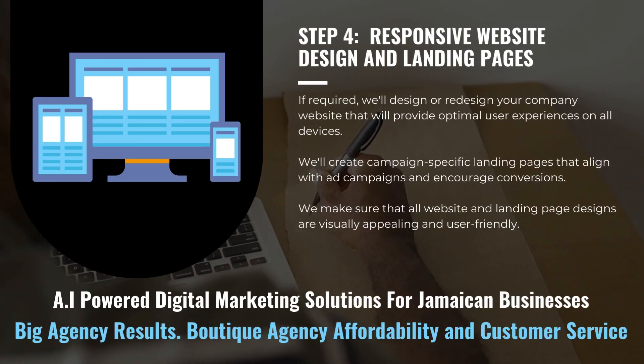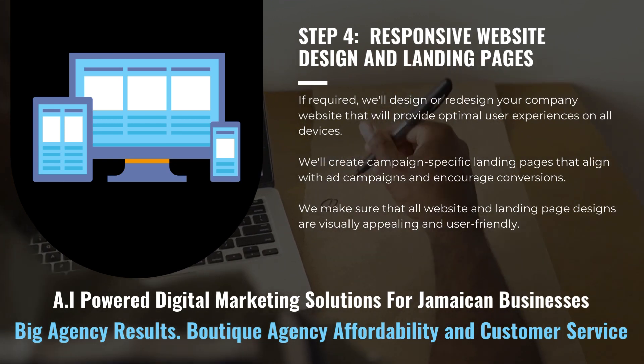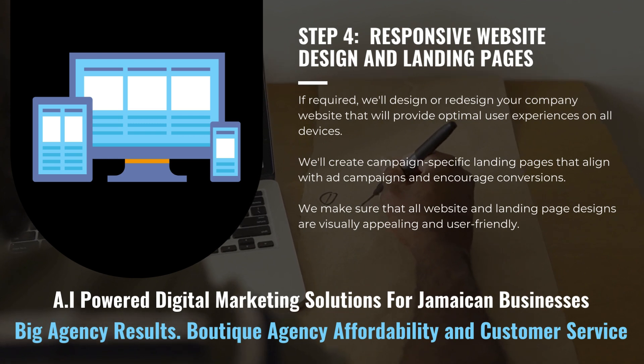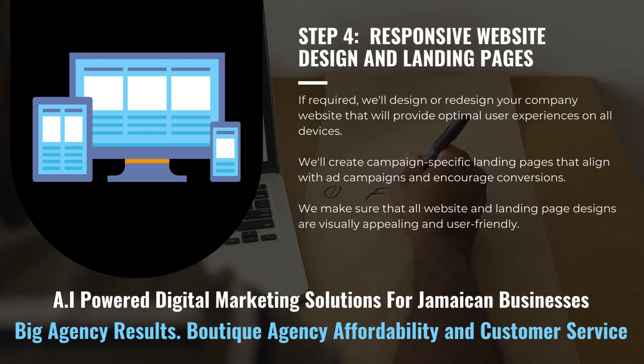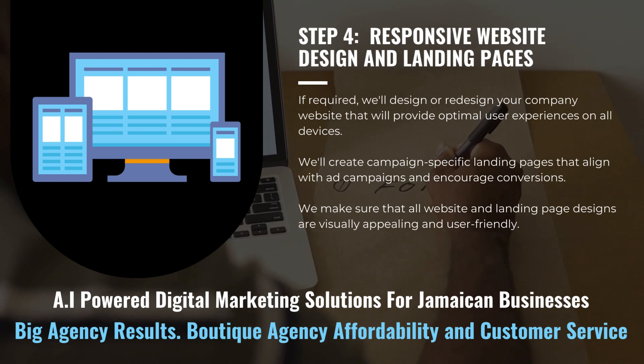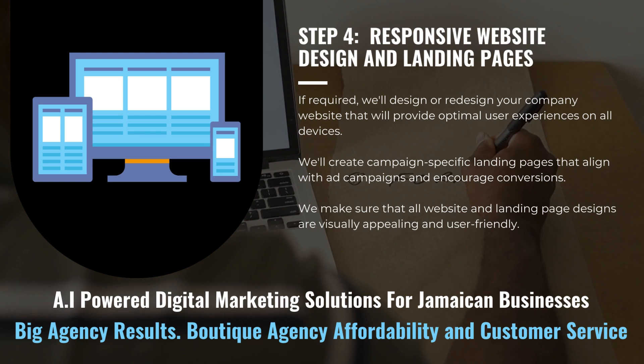If required, we'll design or redesign your company website to provide an optimal user experience on all devices. We'll create campaign-specific landing pages that align with ad campaigns and encourage conversions, ensuring all website and landing page designs are visually appealing and user-friendly.